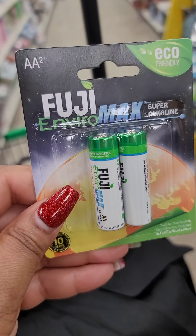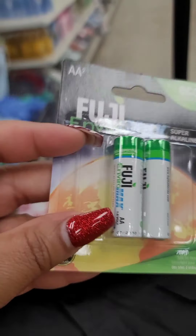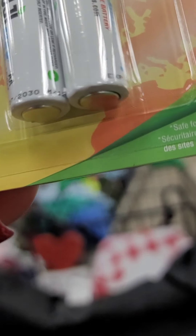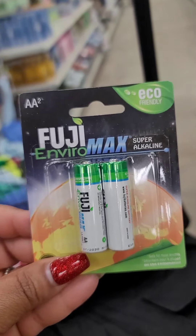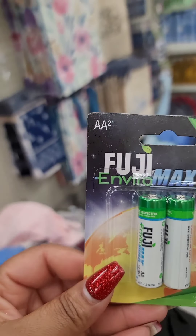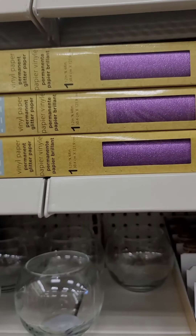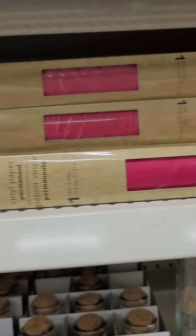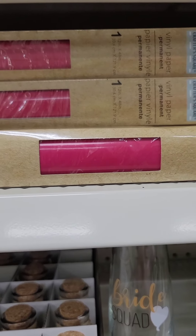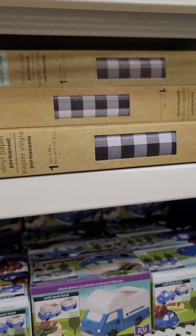They also have these Fuji Environment Max Super Alkaline Eco-Friendly AA batteries. I guess this is just better for the environment — I don't know that they last longer than any other batteries, but these are new. They put out more of this vinyl paper: sparkly purple, solid magenta or hot pink, solid black, and buffalo plaid.